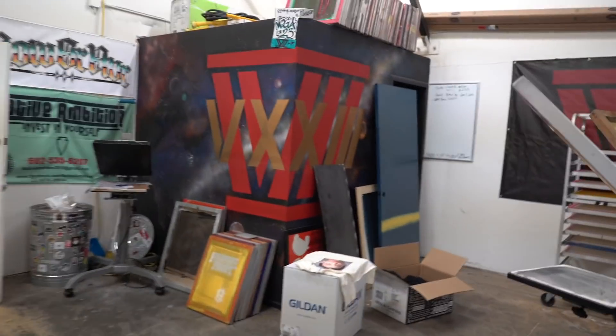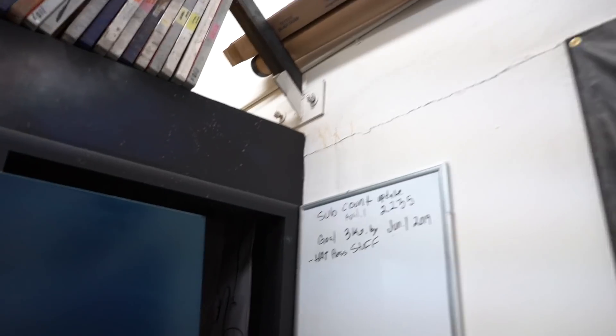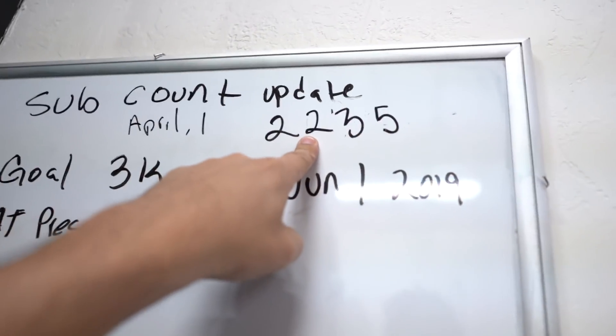Let me end the vlog by giving you guys a subscriber update. We have a goal set for 3,000 subscribers by June 1st, and I think we're on the right track. Let me update that number and we're going to call it a day.